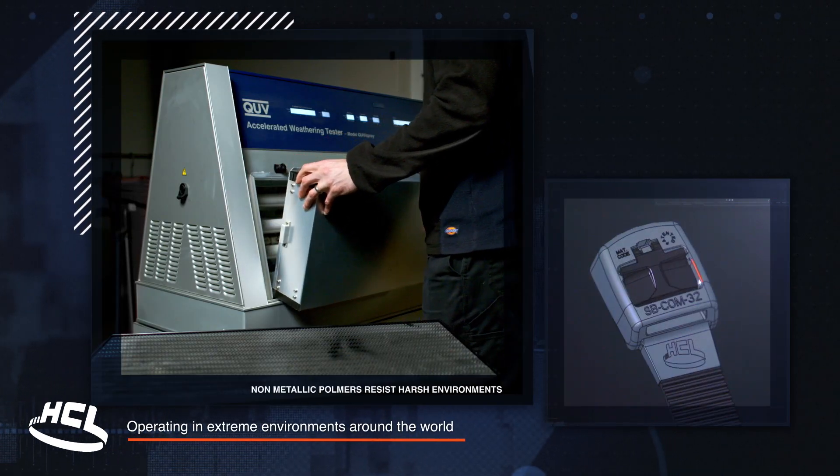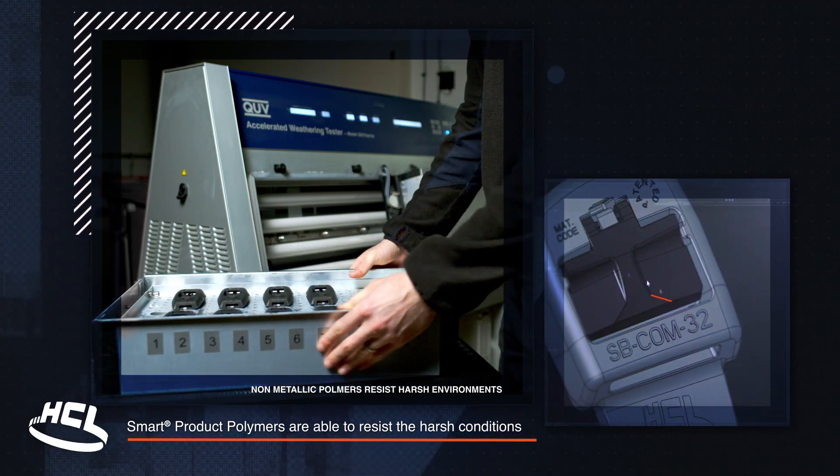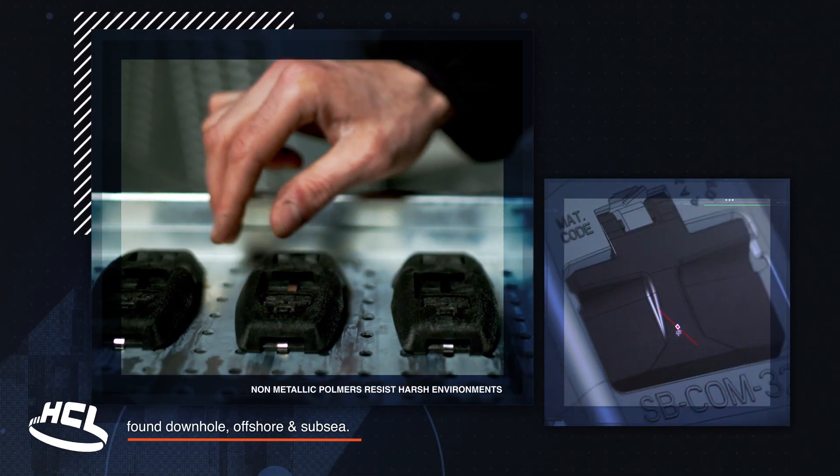Operating in extreme environments around the world, smart product polymers are able to resist the harsh conditions found downhole, offshore and subsea.